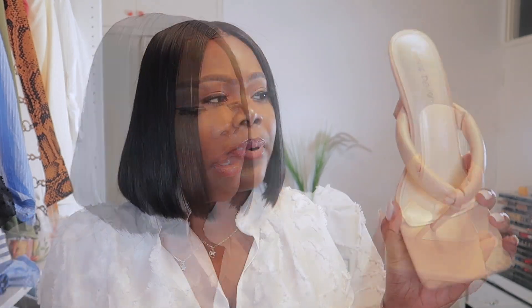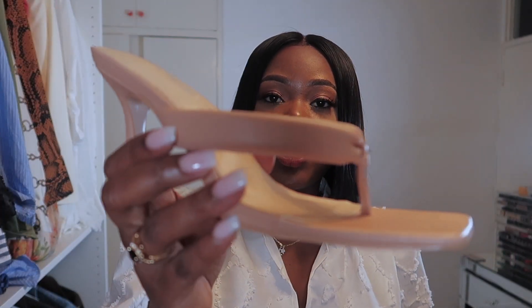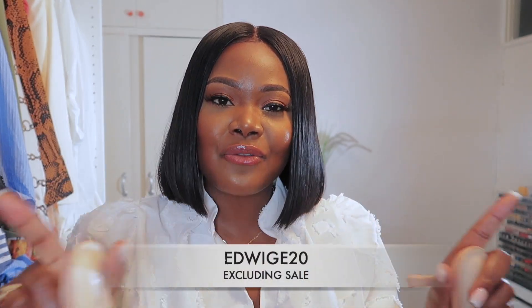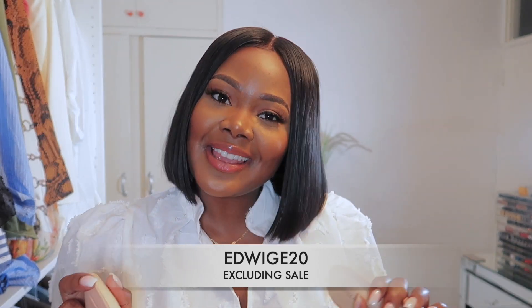I wasn't sure if these were going to look nice on me since it's a thong style with a lot of toes on display — I don't usually like showing too many toes, but I actually really like these. The colour is so rich and beautiful, the leather is so soft, and they're so comfortable because the heel is kitten. I love the square detailing at the front — it looks so trendy. I do have a discount code which I'll leave in the description, but it's EDWIGE20 for 20% off at Public Desire, excluding sales.